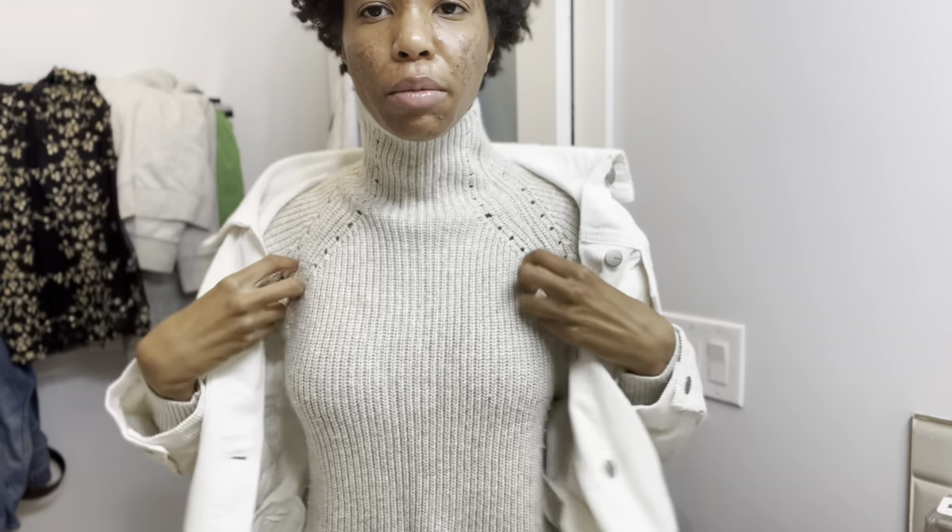It's a medium size — I guess it's supposed to fit big. Let me show you guys. So yes, this is how it looks. I've got my sweater and my corduroy jacket.